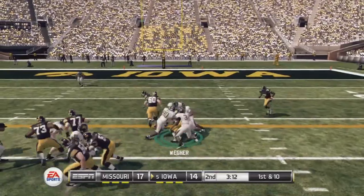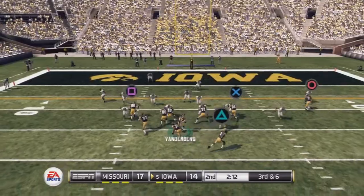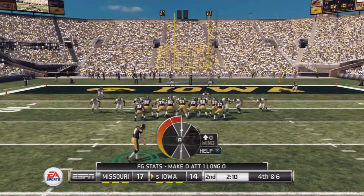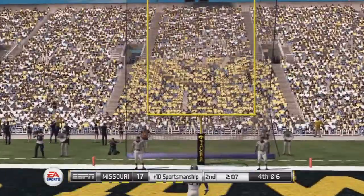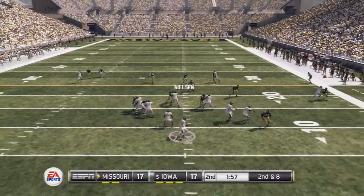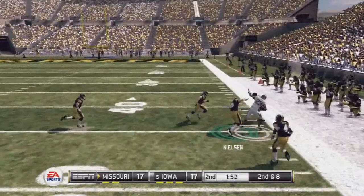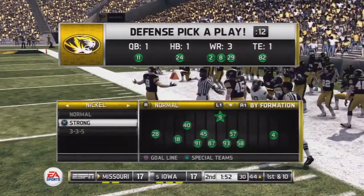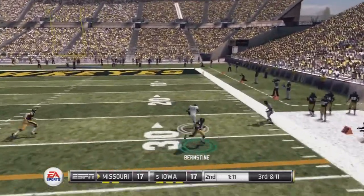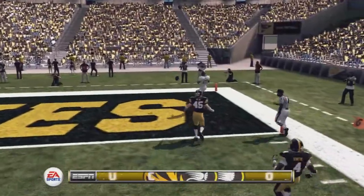He gets another carry and he's tackled at the 17-yard line. Batted away — they were all over the place on that play, left the quarterback nowhere to throw. And it's through the uprights. Caught, and this is going to be a first down. He's finally knocked out of bounds. Got a man — watch out here — the 10 — he'll take it all the way for the touchdown.